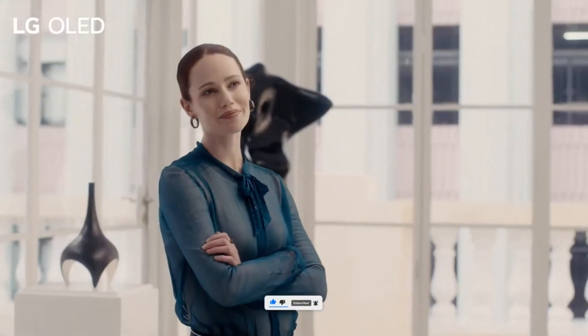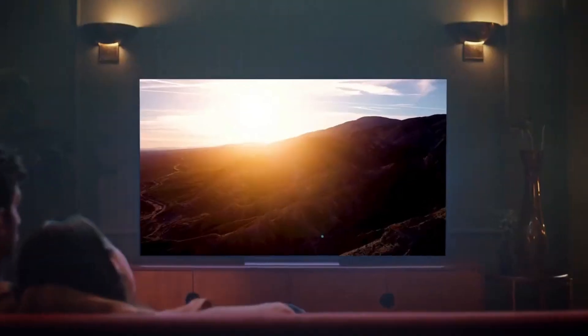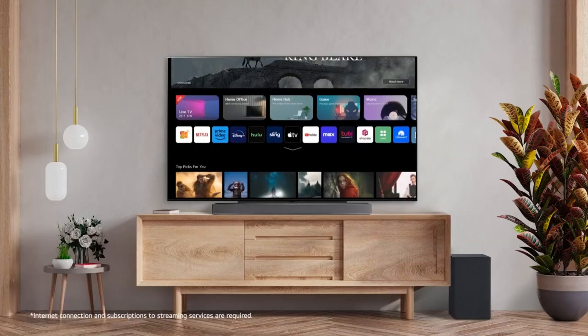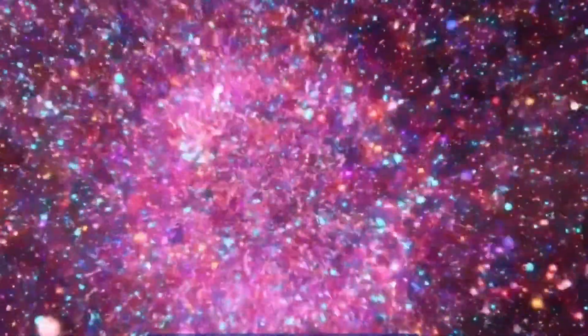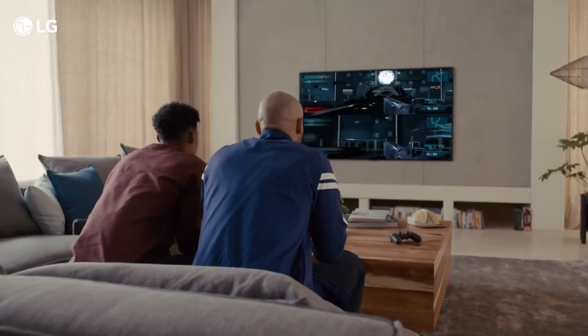The LG G5 OLED is poised to be LG's flagship for 2025, bringing a host of improvements over its predecessor, the LG G4 OLED. LG has consistently refined its OLED technology, and with the G5, we might see an even brighter, more powerful display with cutting-edge AI features.